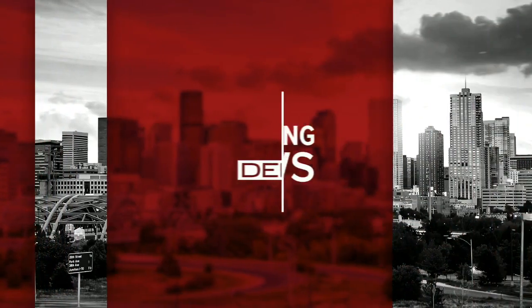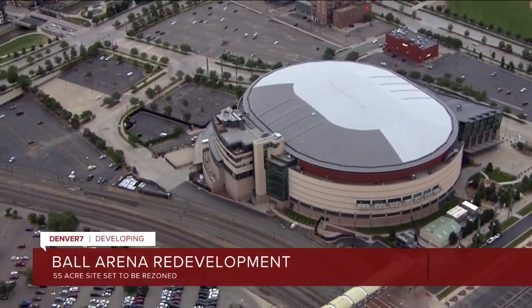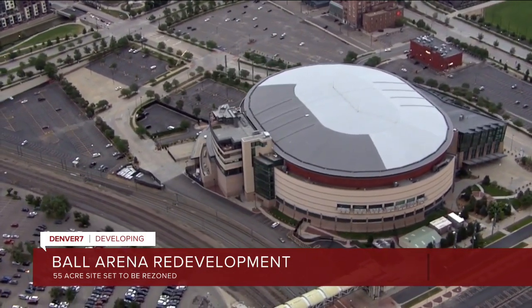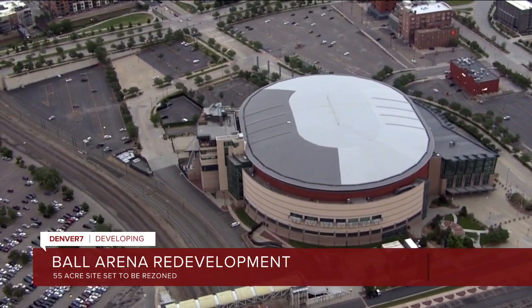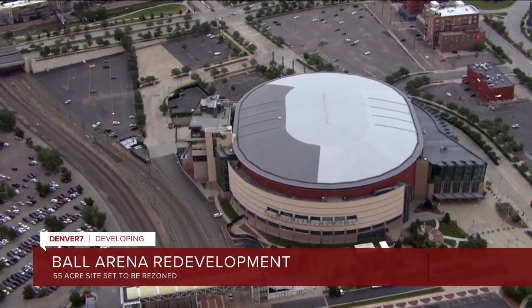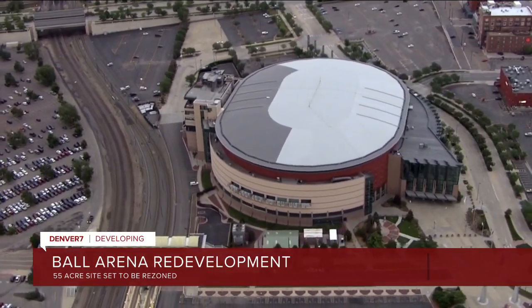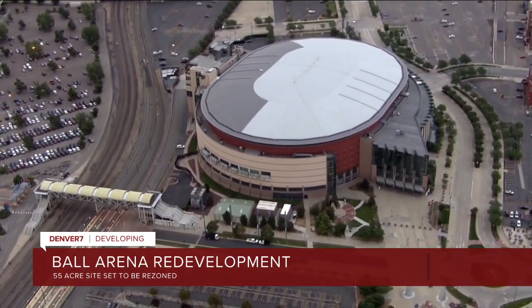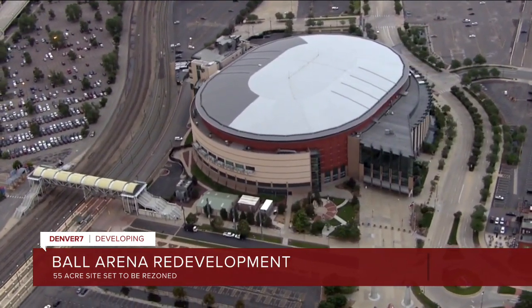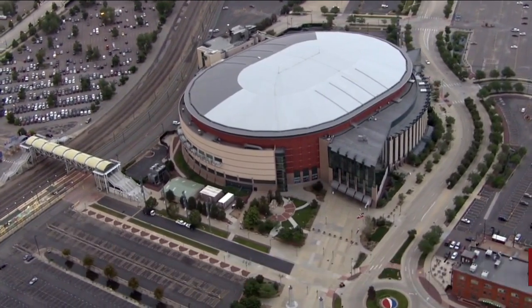We have some breaking news this morning. Business Den reports that Stan Kroenke is looking to redevelop the 55 acres he owns around Ball Arena. That is on top of a massive River Mile project that will redevelop the Elitch Garden site. In documents submitted to the city, uses for the site include millions of square feet for retail, office, and residential space, along with public parking spaces. Final rezoning could happen early next year.